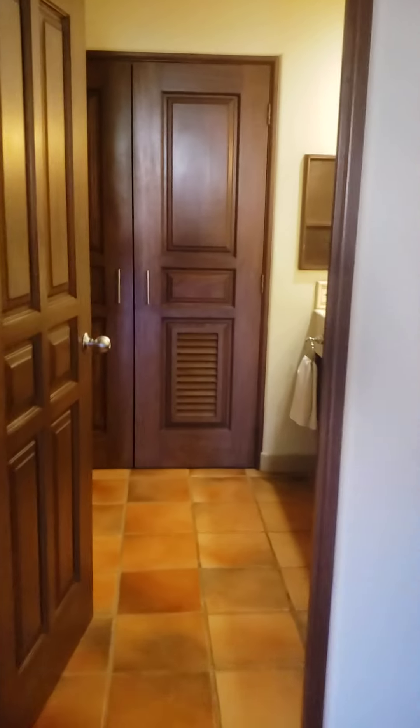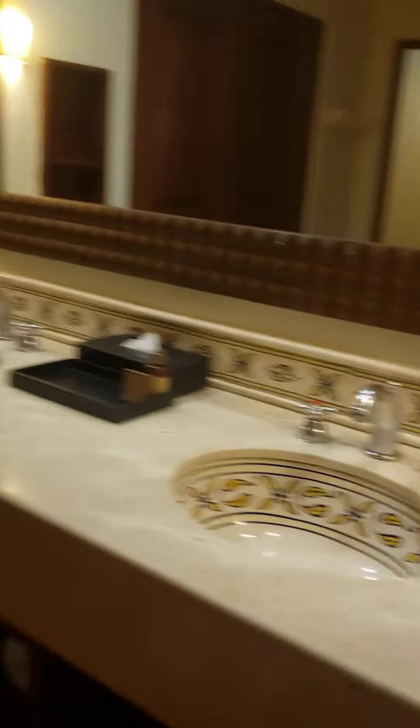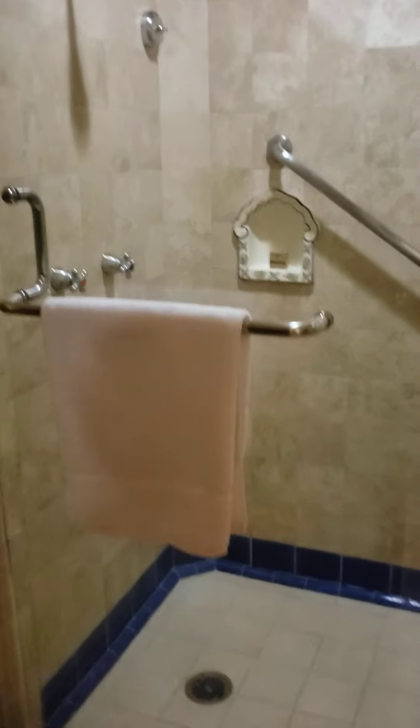And then you've got your master bathroom with another shower, and just lots of closet space.